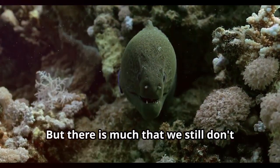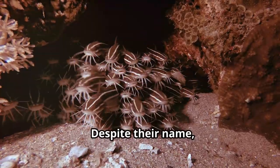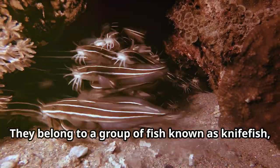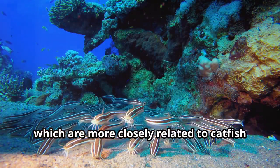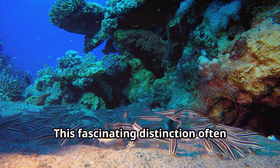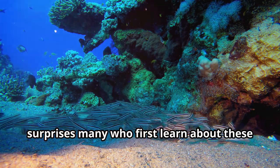But there's much that we still don't know about these enigmatic animals. Despite their name, electric eels aren't actually eels. They belong to a group of fish known as knifefish, which are more closely related to catfish than to true eels. This fascinating distinction often surprises many who first learn about these incredible creatures.